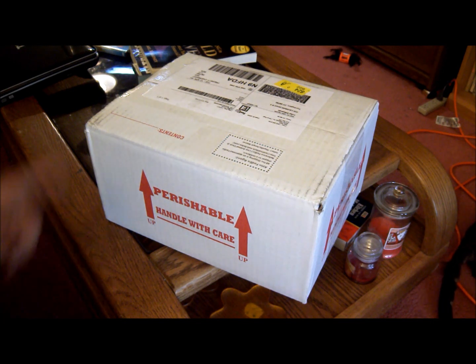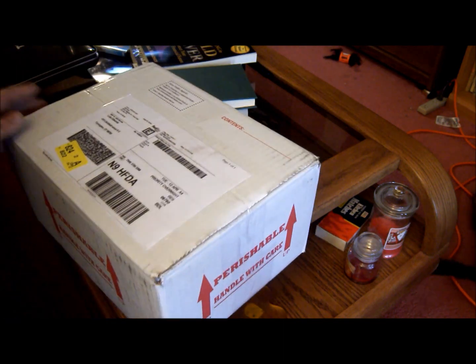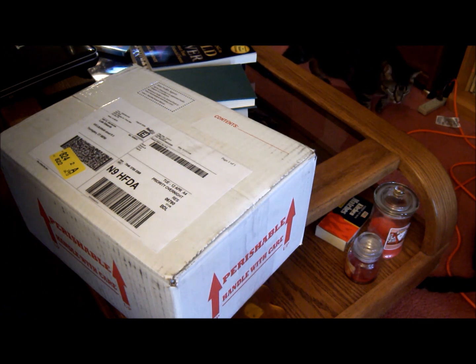Hey guys. Another package, another addition to my collection. This is from Nick Sloan at Sloan Reptiles.